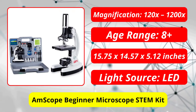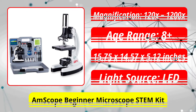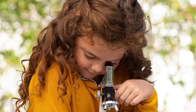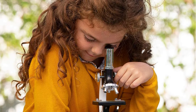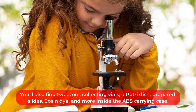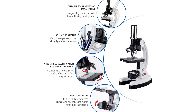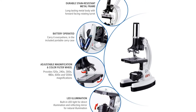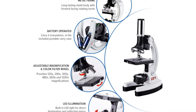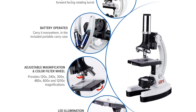At number 1 is the Amscope Beginner Microscope STEM Kit. Amscope's beginner kit includes a powered monocular compound microscope with a color filter wheel, magnifications between 120x and 1200x, LED illumination, and a stain-resistant metal frame. You'll also find tweezers, collecting vials, a petri dish, prepared slides, dyes, and more inside the ABS carrying case. It even includes a shrimp hatchery with brine shrimp eggs, so your kid can begin their first science project right away. Get Amscope's World of the Microscope book for even more fun, which includes additional projects. Children under the age of 3 should not use this kit without adult supervision.